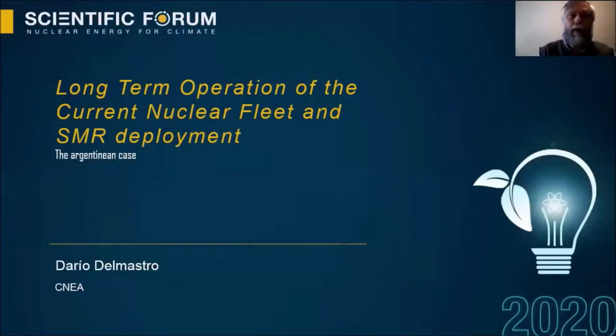We begin with our first speaker, Dario Del Mastro. He is engineering manager at CAREM, which is the first nuclear power plant fully designed and built in Argentina. His title is long-term operation of the current fleet and development of new SMR capacity. We'll hear from him in a video and then go to questions.